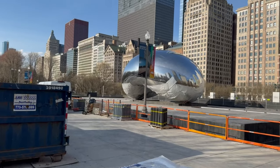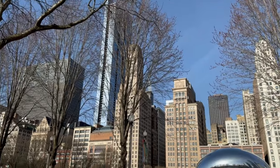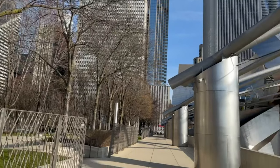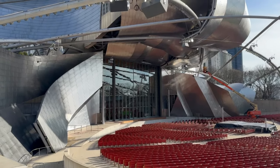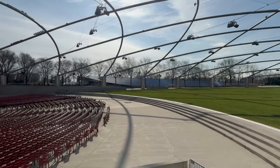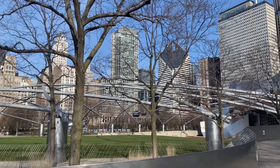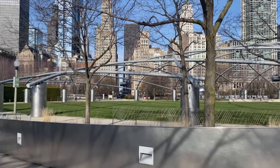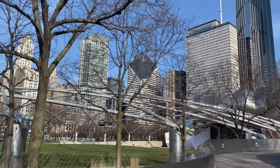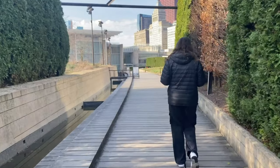The next morning we got some coffee and headed to see the Bean, which was under construction - so that was devastating and ruined the whole entire trip. Just kidding. There was also a lot of construction going on at Grant Park. I'd never seen the JB Pritzker Pavilion before - I thought about giving a charity concert to the huge crowd there, but I didn't. I haven't been to Grant Park since around 2020 or 2021, so it was really interesting to see what they've done. Beautiful morning and beautiful weather.